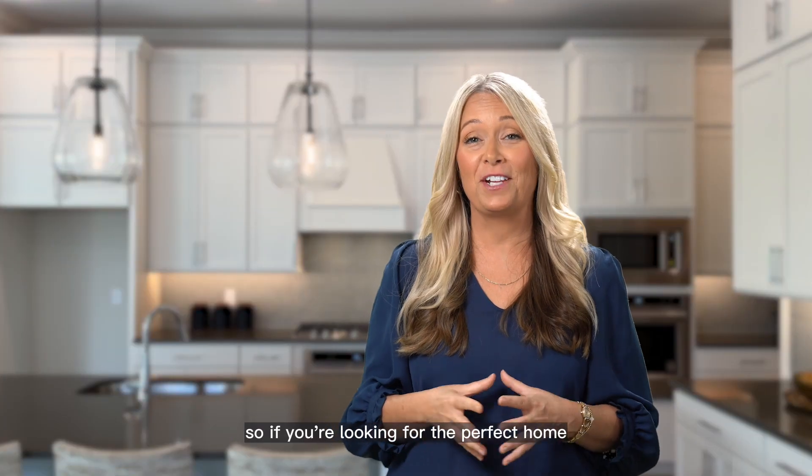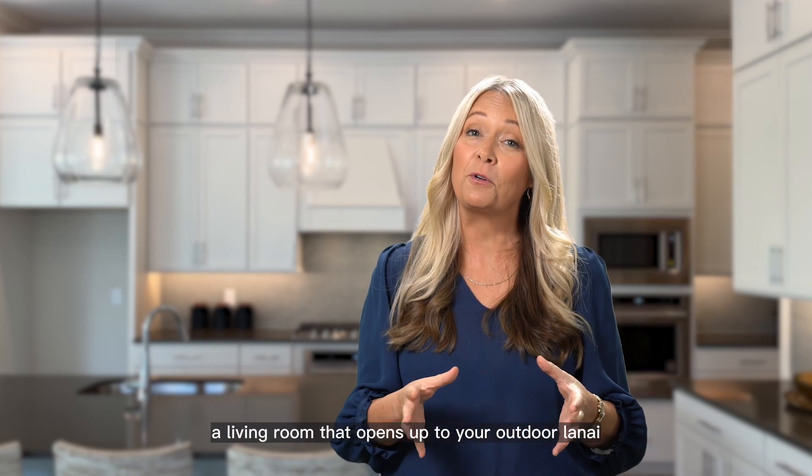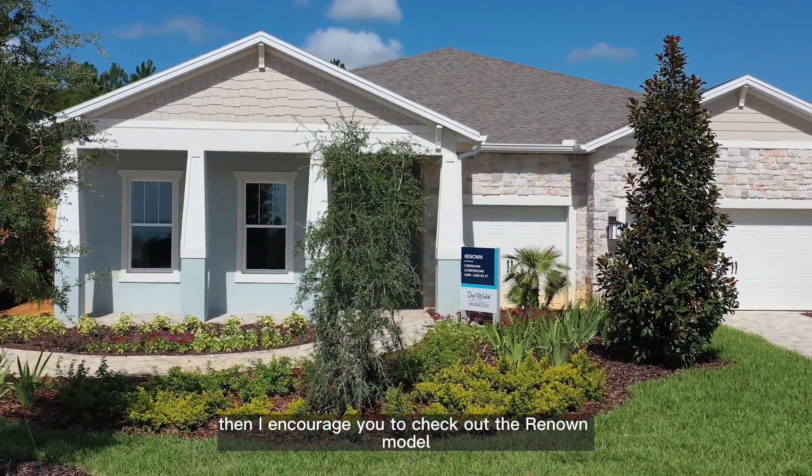So if you're looking for the perfect home for entertaining, two en-suites for family and friends, a living room that opens up to your outdoor lanai, an amazing laundry room, on a larger home site — then I encourage you to check out the Renown model.